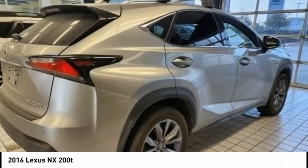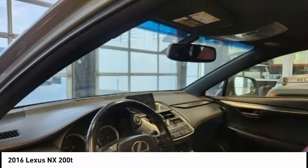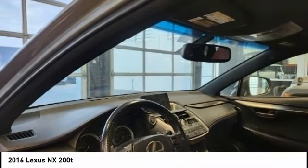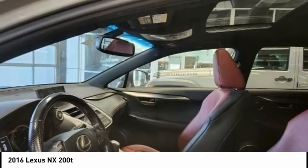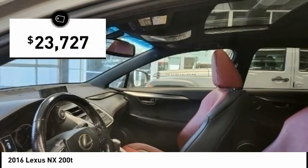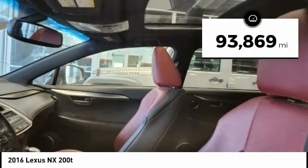The interior of the NX directly evokes the premium urban feel of the vehicle, combining the structural beauty of a high-performance machine with a material feel that maximizes luxury and functionality, and is priced below $25,000. This vehicle has less than 95,000 miles.